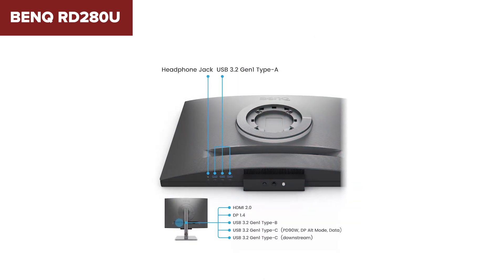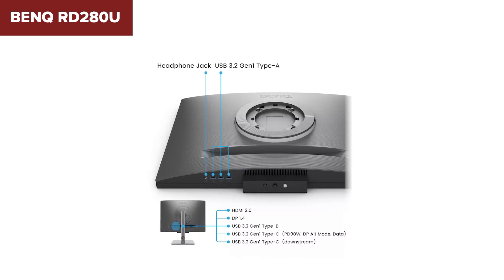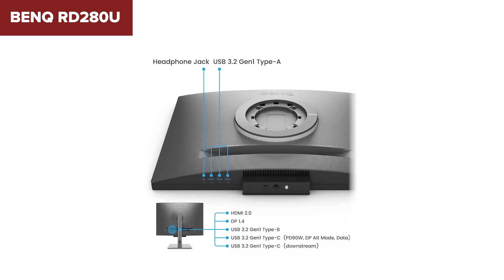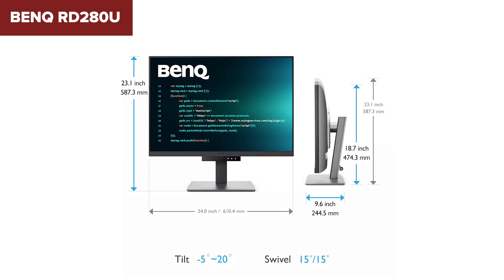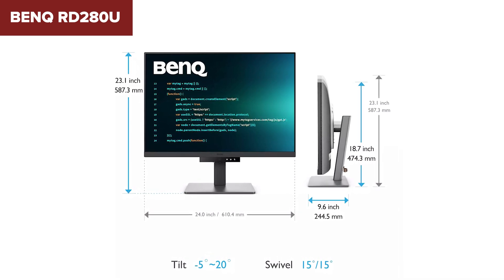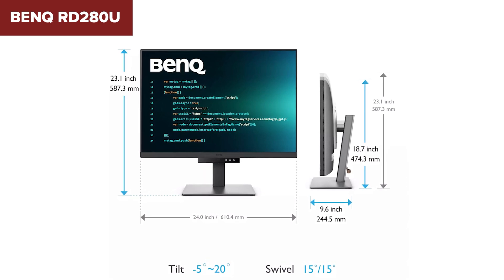In summary, the RD280U is an excellent choice for programmers and professionals seeking a high-resolution monitor with superior color accuracy and connectivity options. Its 4K Plus display and ergonomic design make it well-suited for extended use, providing both clarity and comfort for long coding sessions. You can find more details and purchase options in the description below the video.